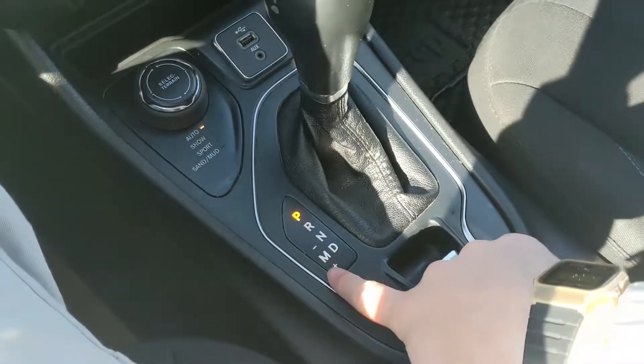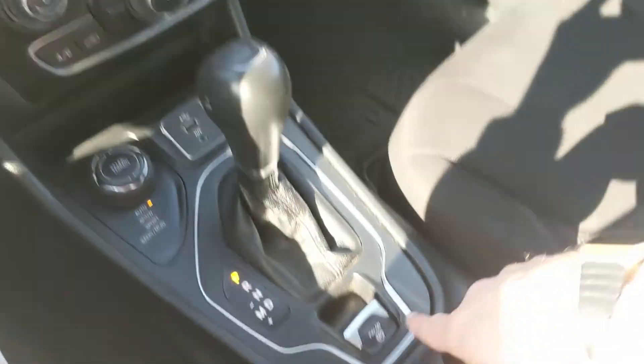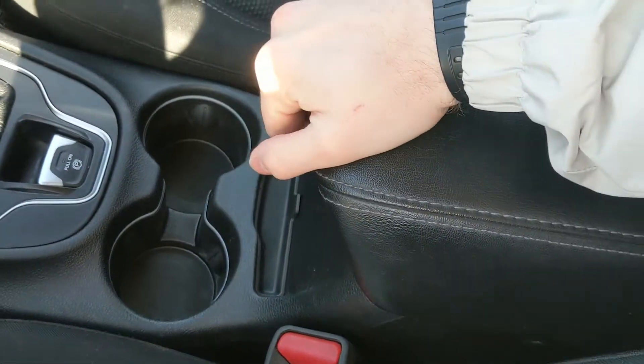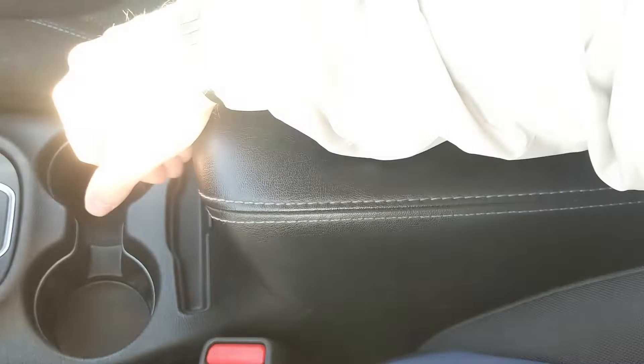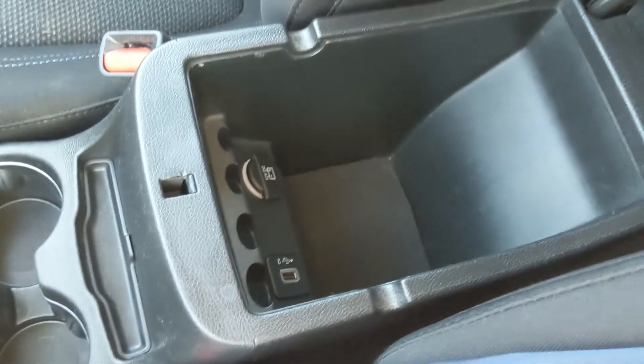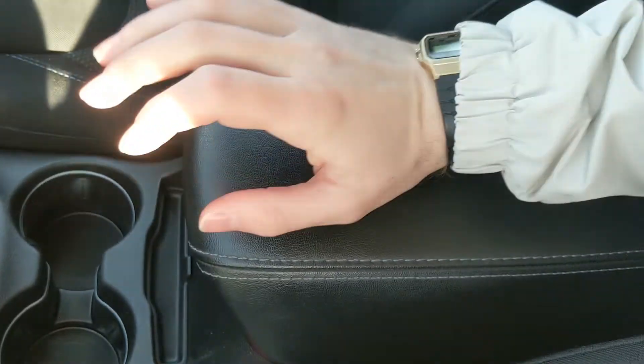Then you have your main shifter with select shift, so you can manually shift through your gears. Below that you have the parking brake, two cup holders, another little cubby, and your center compartment slash armrest with two tiers, and another USB and 12-volt outlet in there so you can plug something in to power or charge.